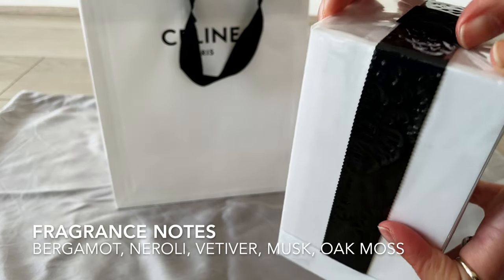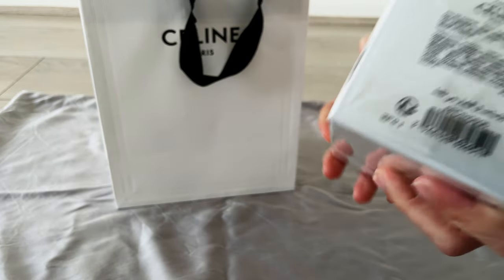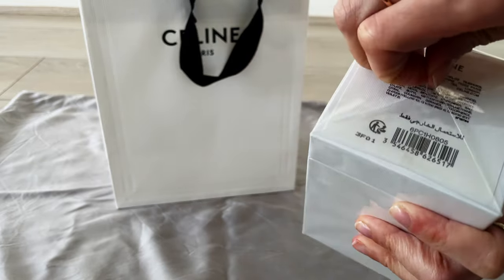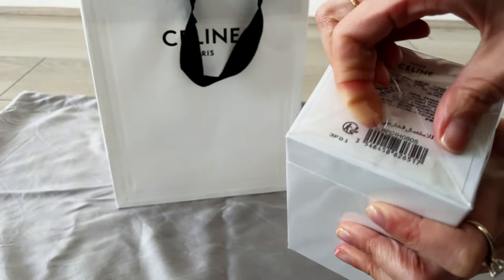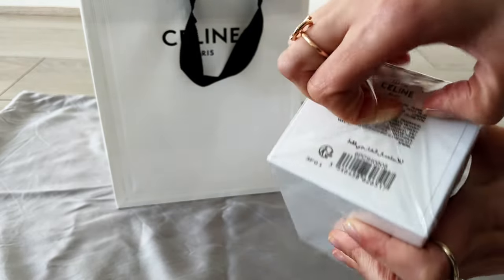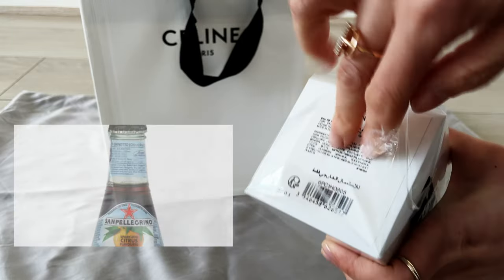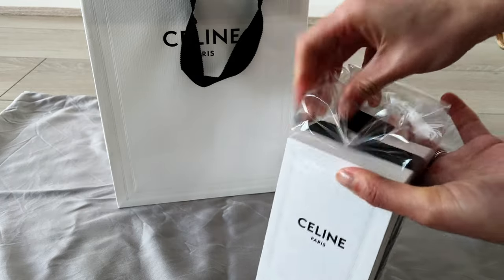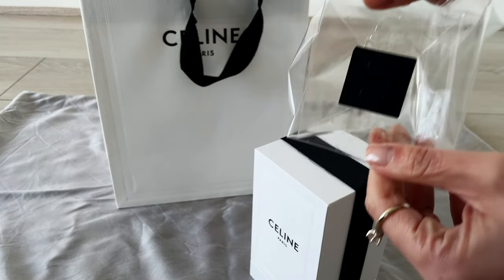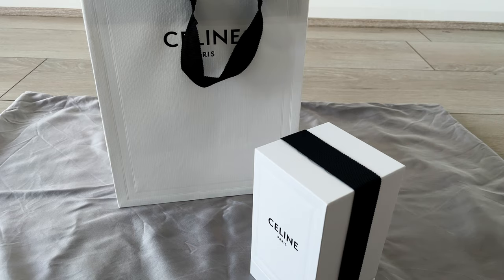I'll leave the fragrance notes advertised on the website on the screen now. When I think about what made me attracted to this Parade fragrance, I realized it's actually to do with a soft drink — it's an Italian soft drink with a bitter orange taste to it. Now, the packaging — it's quite nice.